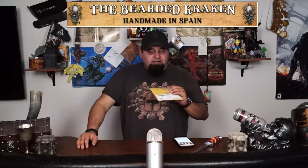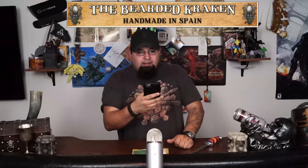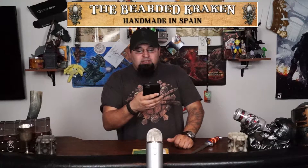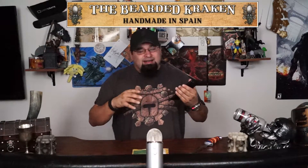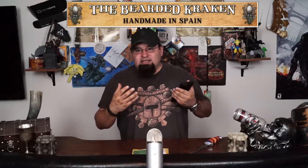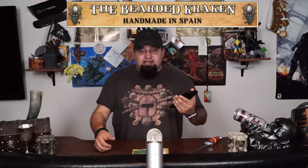I saw on Kickstarter the Bearded Kraken and it was a really cool looking campaign. It was an individual from Spain, Richard Clark, and his whole thing about the Bearded Kraken was he wanted access to beard oils. There weren't really many options in Spain that he knew of that provided such oils for beard care, so he decided to make his own, which is really awesome.